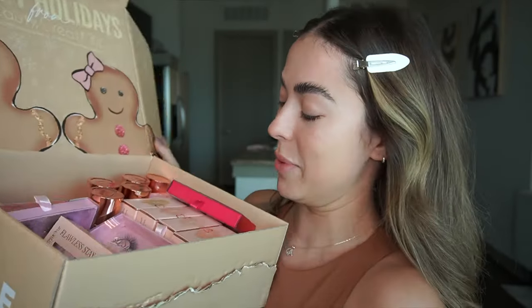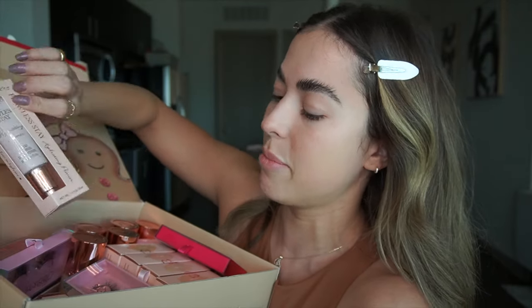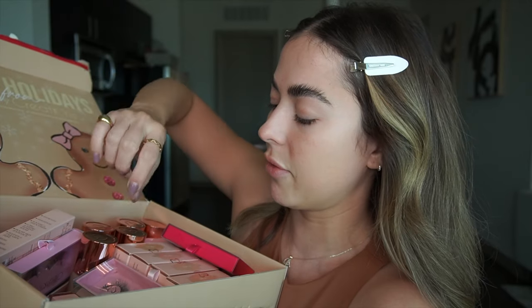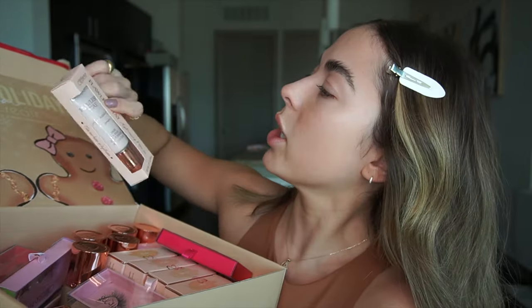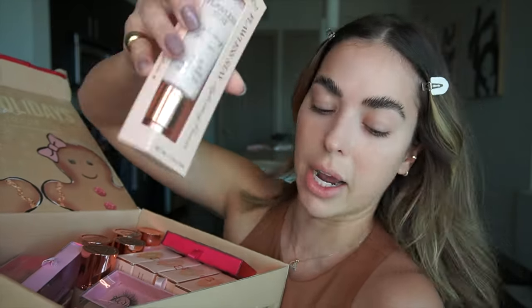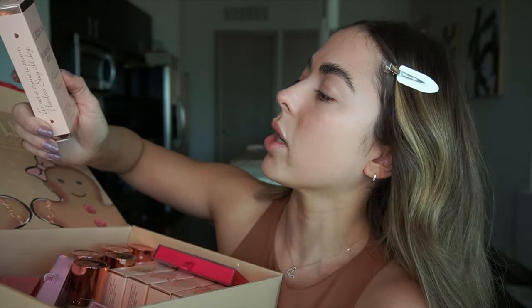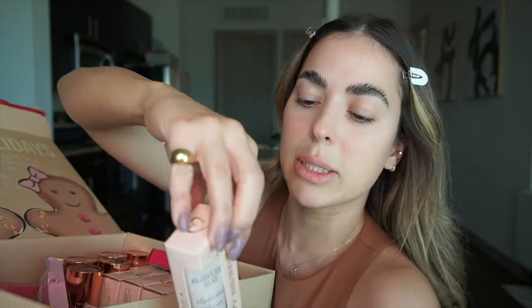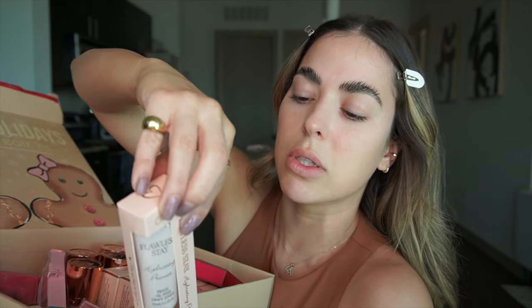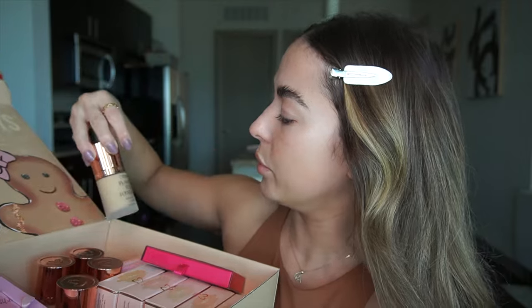It feels so good to finally be opening this. I gave some away over Christmas because I love doing that, but I saved the stuff I definitely wanted to try, except for all these foundations — I just don't know what my shade is. This is the primer: Beauty Creations Flawless Stay Hydrating Primer. There's another one too — Fall Estate Poreless Primer, which refines pores and is semi-matte. Nah, I want a glowy one. The hydrating one brightens, soothes, smooths, and gives long-lasting makeup. We'll take that.